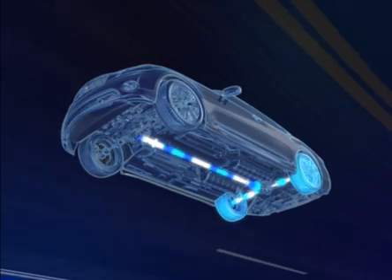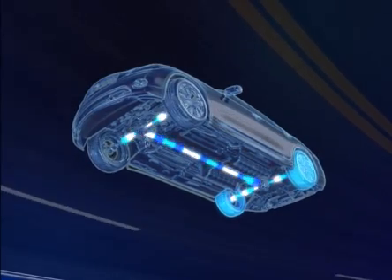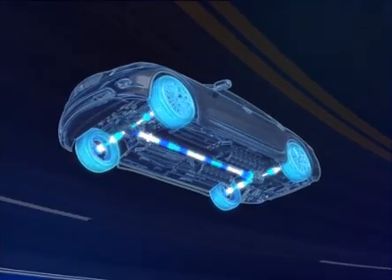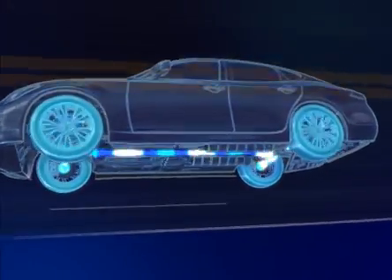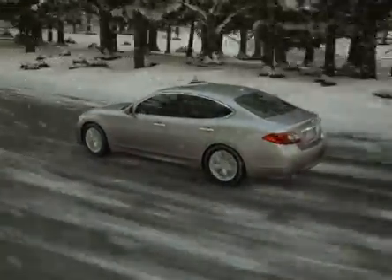There's no preset torque split, so Intelligent All-Wheel Drive can divert anywhere from 0% to 50% of the power to the front wheels for more traction and control. And the Active Brake Limited Slip can adjust torque from side to side to help give the appropriate level of torque on both sides, giving you power where it is needed, when it is needed.